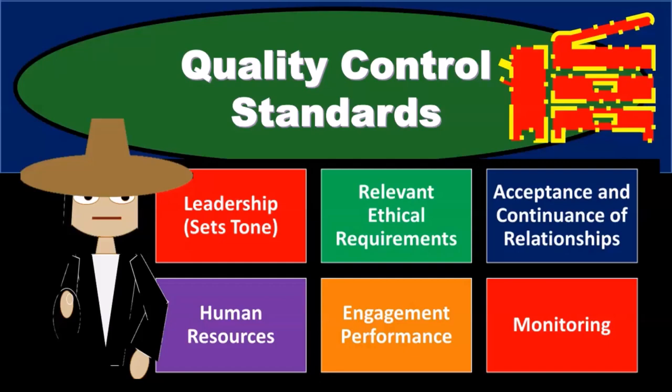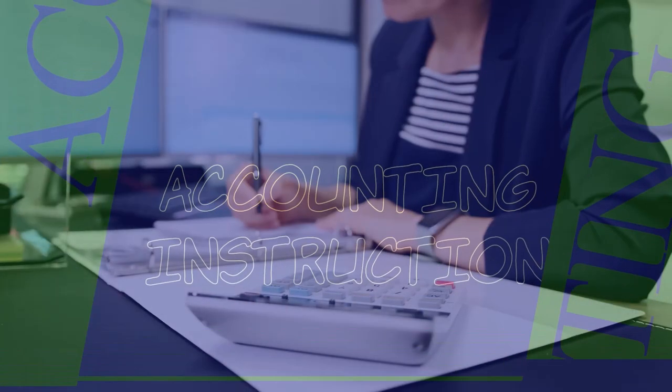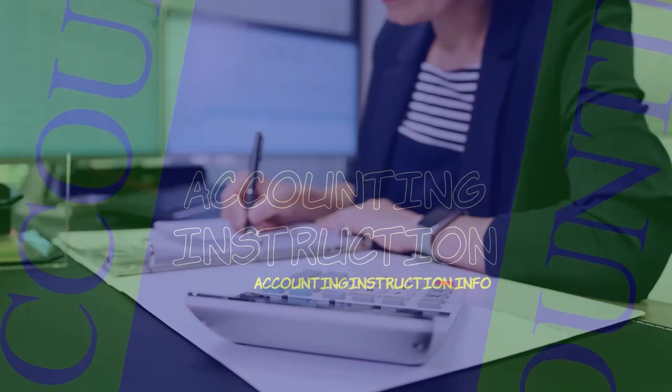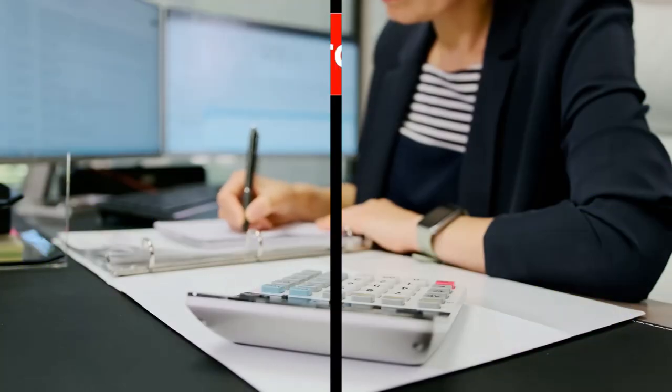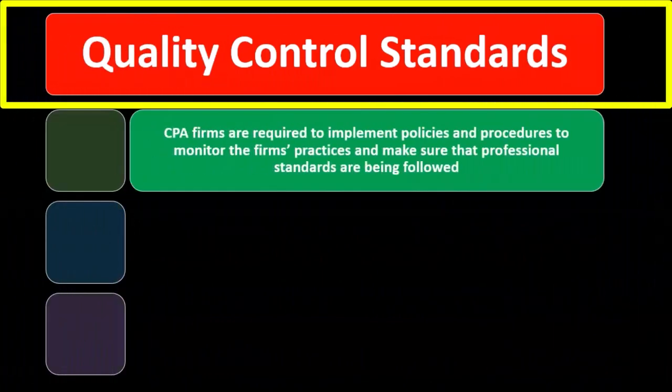In this presentation, we will discuss quality control standards as they apply to a CPA firm, a public accounting firm that performs attestation or audit engagements. Quality control standards.